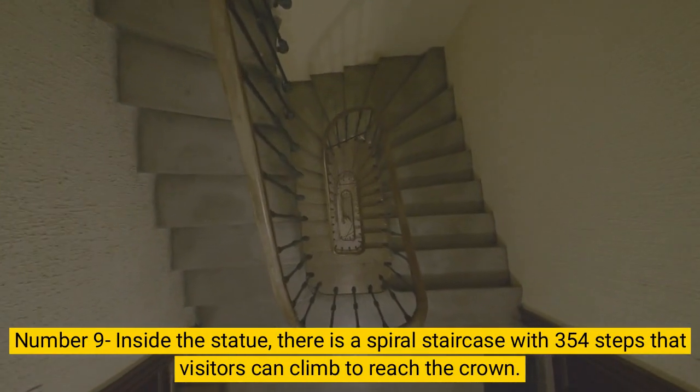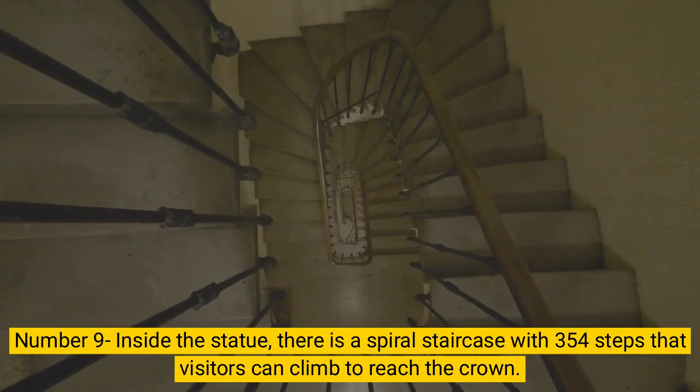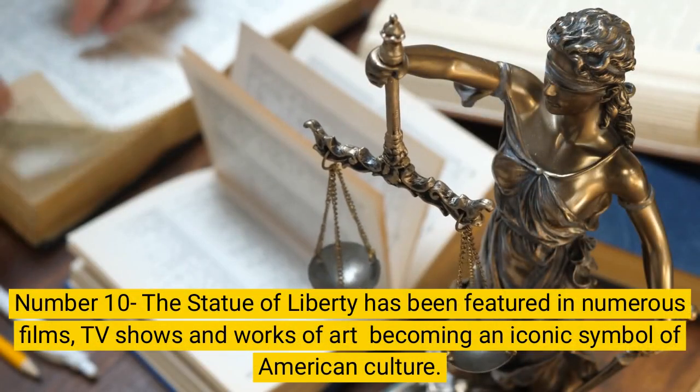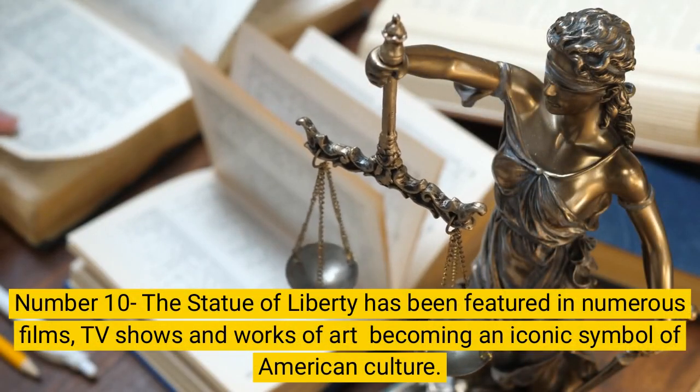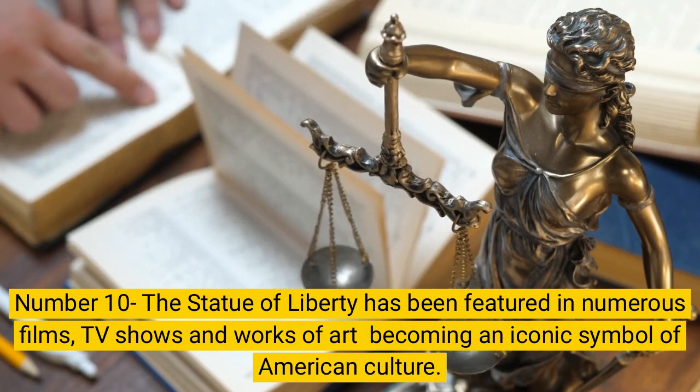Number 9. Inside the statue, there is a spiral staircase with 354 steps that visitors can climb to reach the crown. Number 10. The Statue of Liberty has been featured in numerous films, TV shows, and works of art, becoming an iconic symbol of American culture.